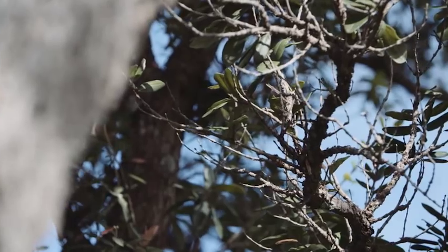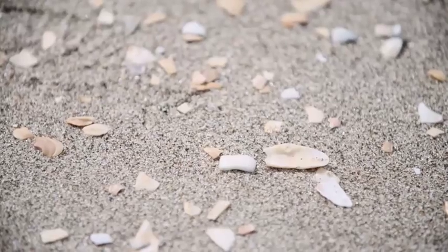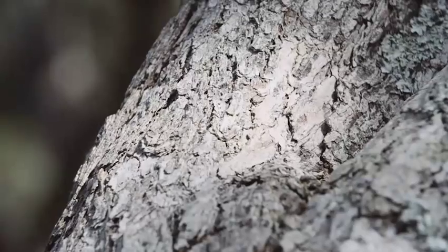Pretty much anything can inspire me. For me, a lot of it comes from nature. I like looking really close in at the detail of things. When you look close in at shells and seaweed and all of those sorts of things, they have such an interesting three-dimensional surface.